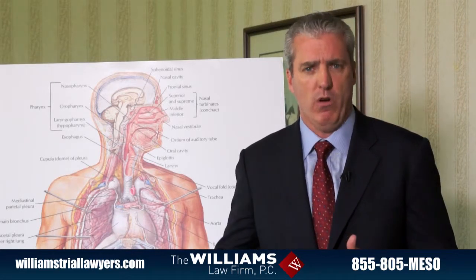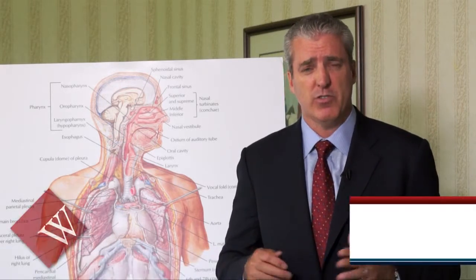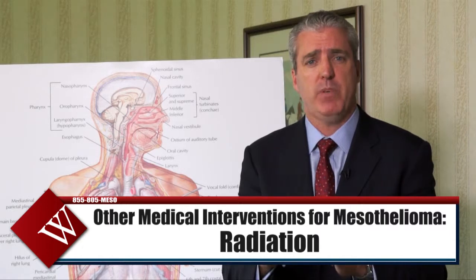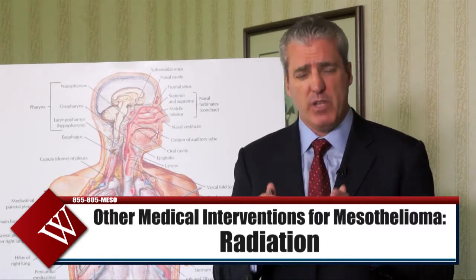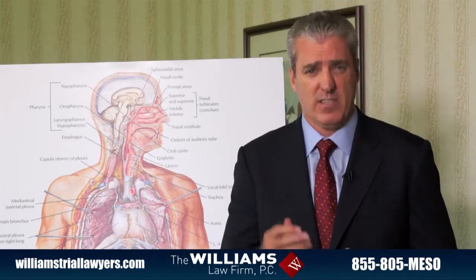Another option sometimes offered to mesothelioma victims, depending upon whether or not they underwent surgery, is radiation. Radiation for mesothelioma is generally a focused beam of radiation administered usually every day for a period of many days, sometimes up to a month. Those are the most common techniques used by surgeons, physicians, and oncologists — that's cancer doctors — to treat mesothelioma.